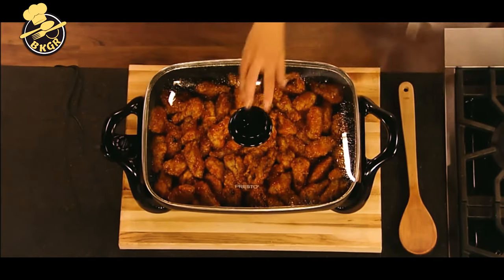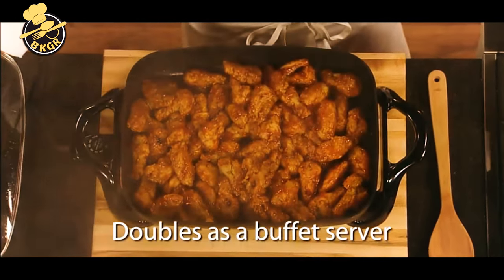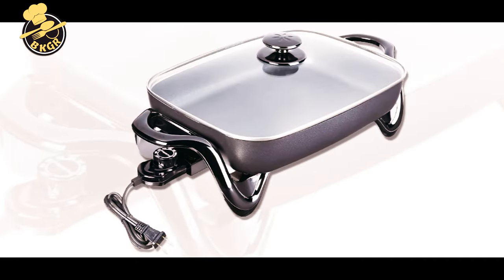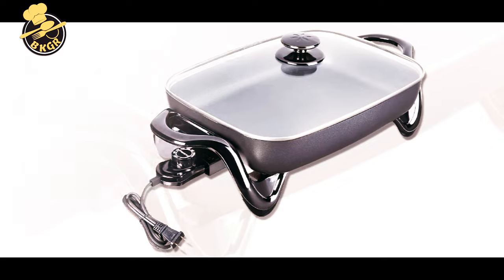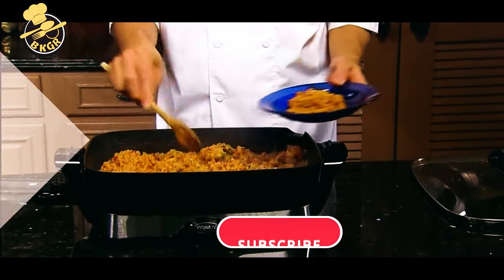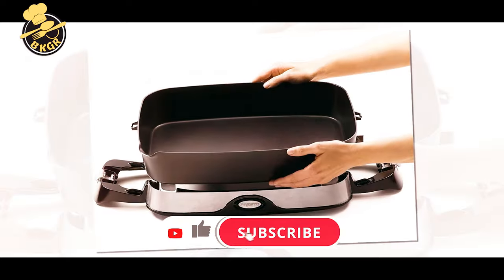If you're feeling inspired to pick one up, we've compiled a list to help you select the best electric skillet for your home. From rectangular to round, ceramic to non-stick, there are a variety of options to choose from. Let's get started, and don't forget to subscribe to my channel.